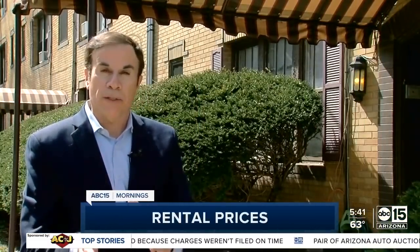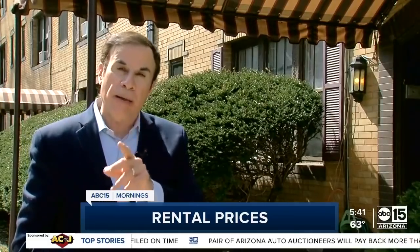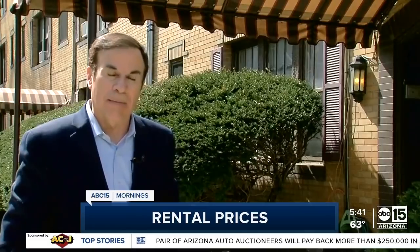It's not just home prices that are soaring — rents are going up sharply too. I'll tell you why and some things you might be able to do about it, coming up.